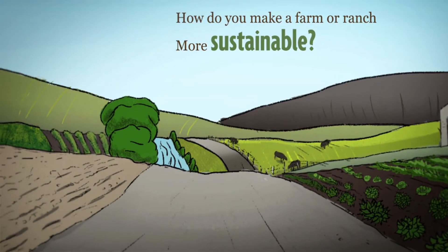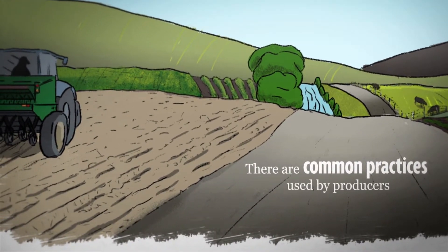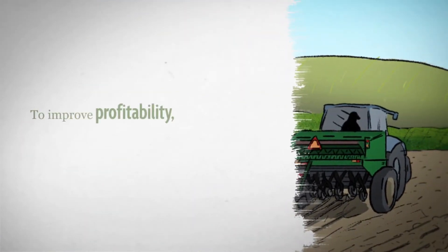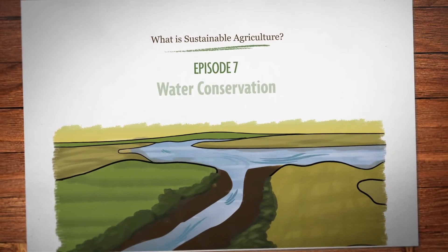How do you make a farm or ranch more sustainable? There's no single answer, but there are common practices used by producers across the country to improve profitability, quality of life, and environmental stewardship. In this episode, let's look at water use and conservation.